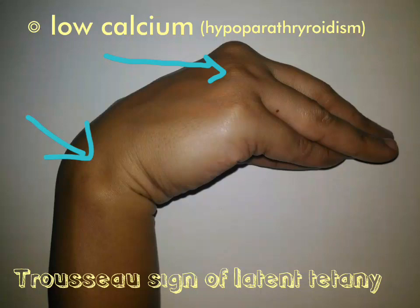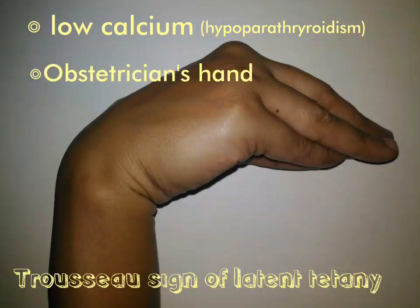The distal and proximal interphalangeal joints extend, and the fingers adduct. This position is also referred to as obstetrician's hand.